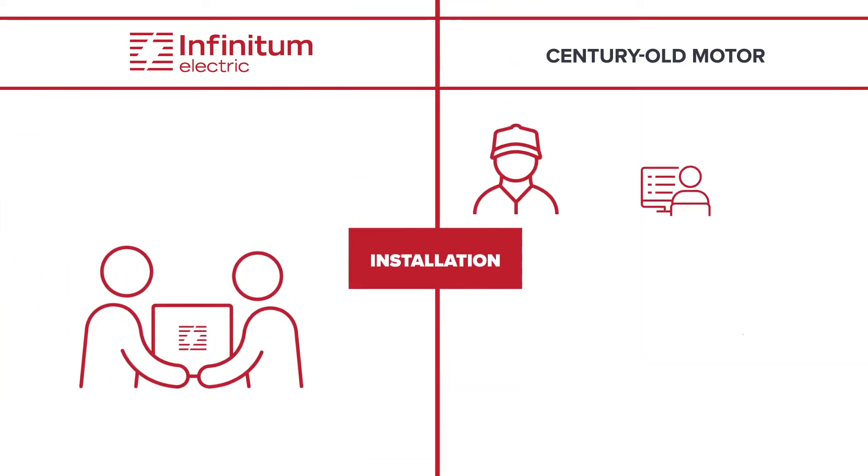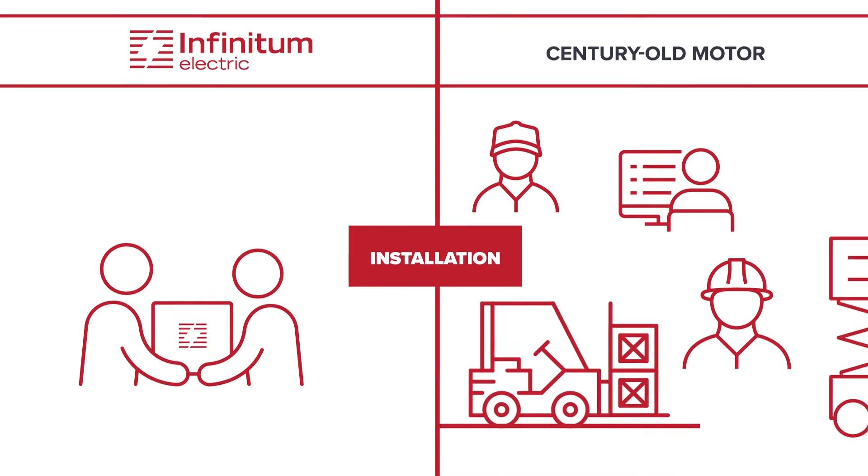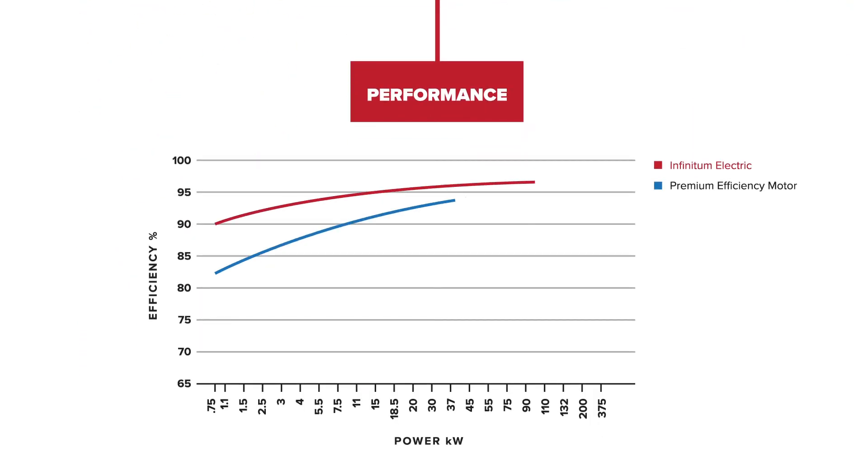Installation is very simple, lightweight, plug-and-play with no programming required. And above all, our motor is higher performing, higher efficiency, and consumes less energy than equivalent motors.